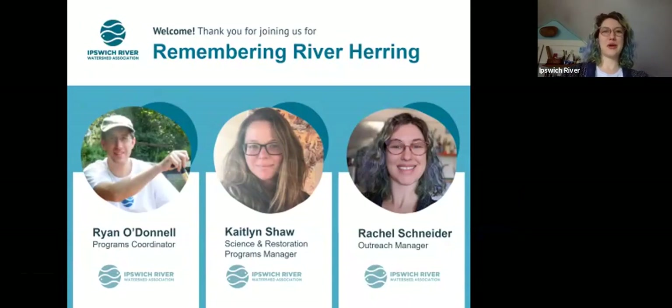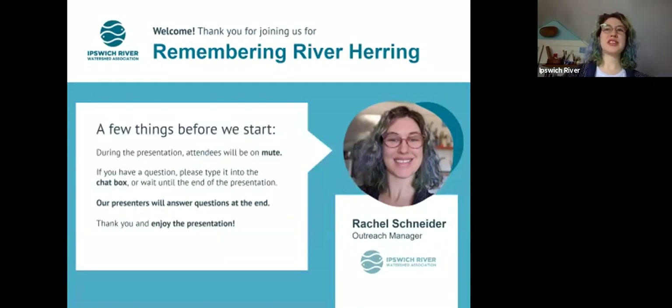Your presenters are Ryan O'Donnell, our program's coordinator, and Caitlin Shaw, our Science and Restoration Programs Manager. During our presentations, participants will be on mute. If they have a question, please enter it into the chat box and presenters will take questions at the end. Thank you and enjoy the presentation.